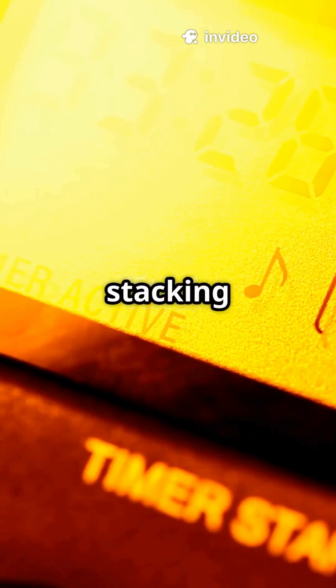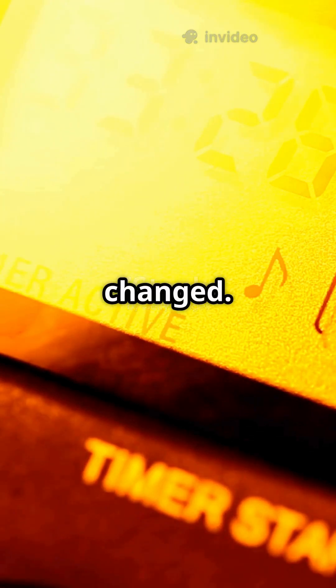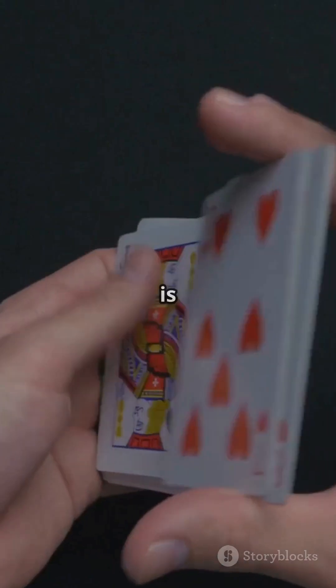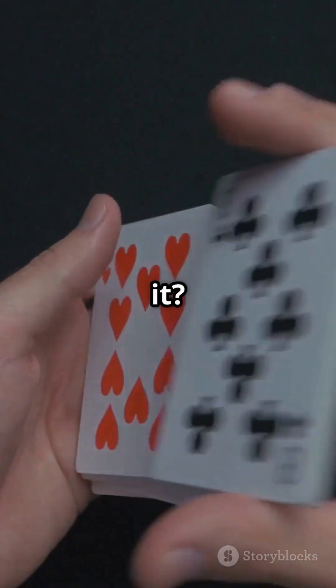After all of this — the walking, the ocean emptying, the paper stacking to the sun — check your timer. It has barely changed. You would need to repeat this entire impossible process thousands of times to make even a small dent in 52 factorial seconds. That is how many ways you can shuffle a deck of cards. Mind-blowing, isn't it?